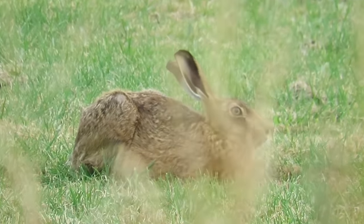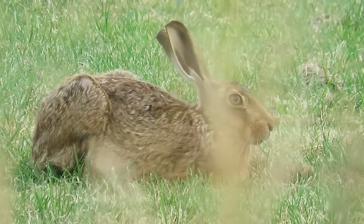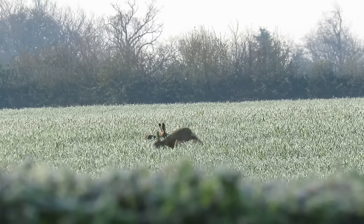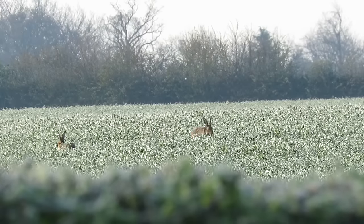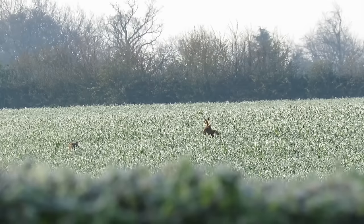The key difference between rodents and lagomorphs is that rodents have two incisors in their top jaws, while lagomorphs have four, with two smaller peg teeth hidden behind their main front teeth. Brown hares are not native to the UK and were first introduced around 2,500 years ago, at a similar time to when chickens were first brought to this country.